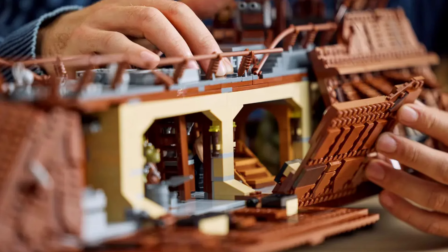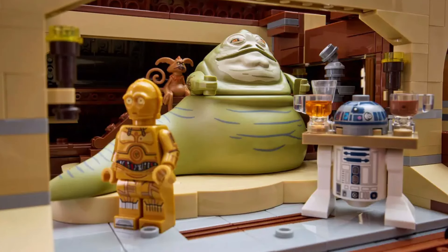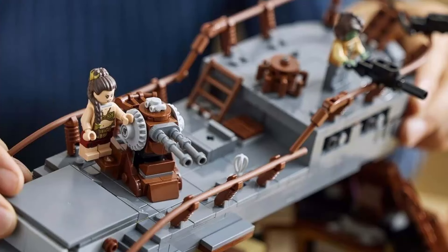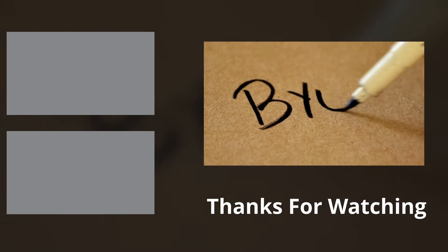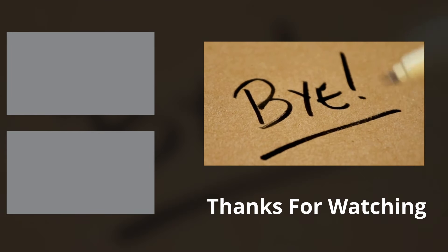Now that we've got a decent look at Jabba's Sail Barge, I want to know what you think. Will you be picking up this absolutely massive UCS set when it releases on October 3rd? Which of the 11 minifigures are you most excited about adding to your collection? Drop your thoughts in the comments down below, and as always, thank you very much — I hope you have a most wonderful day. Bye!